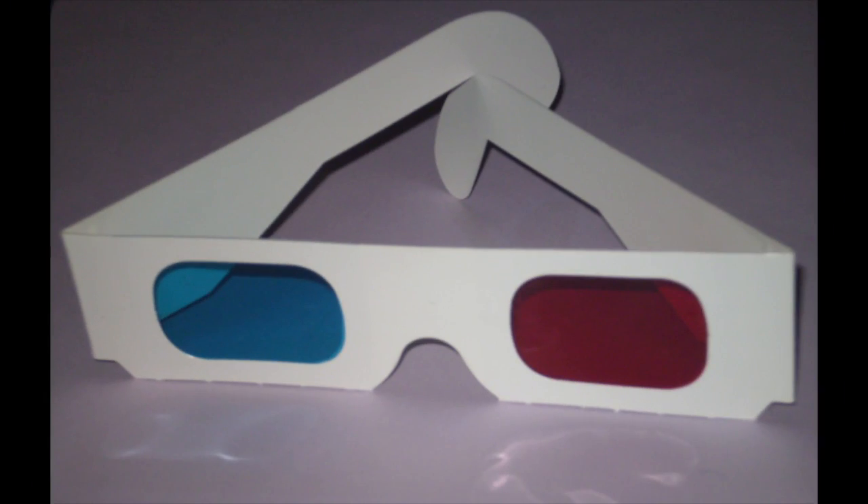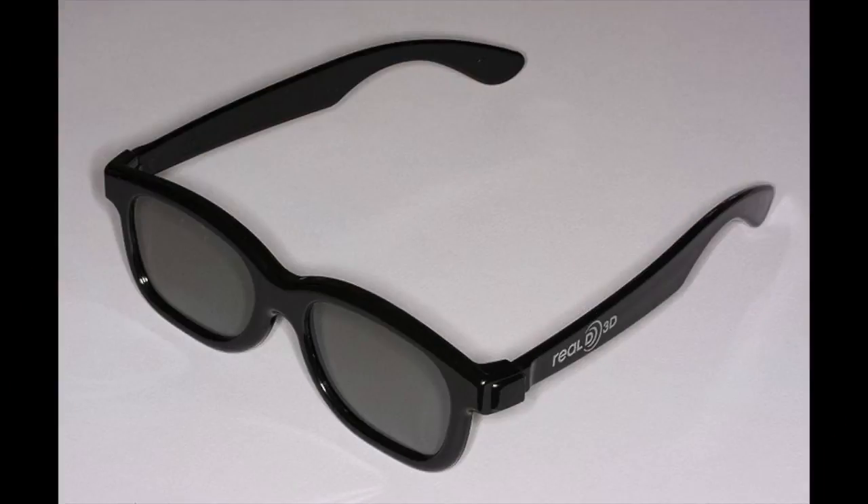The first 3D movies were anaglyphs — the red picture overlaps a cyan picture and the glasses had a red and cyan lens. In the later 2000s, the innovation of Real-D 3D came into movies, where two pictures overlap each other and the glasses cross those two pictures together. Now in the 2010s came digital 3D, where 3D is a lot sharper and also becoming more common.